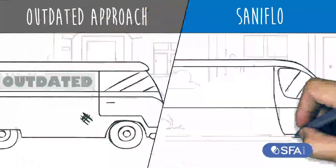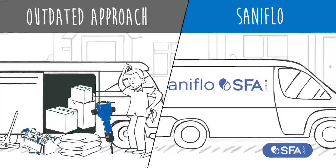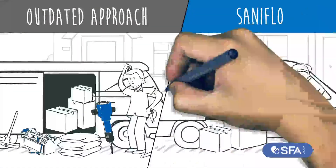Both installers arrive at the same time. The first is already worried about taking everything in, while the Saniflo installer has only three boxes.